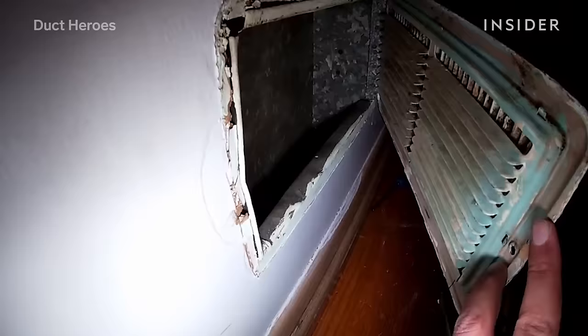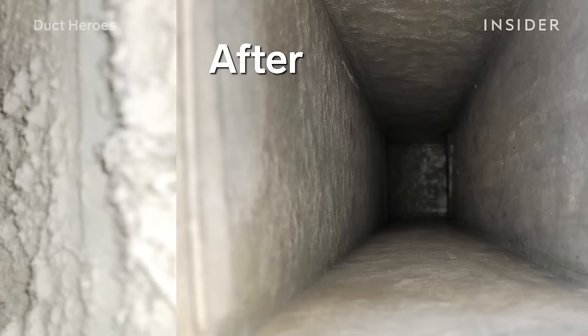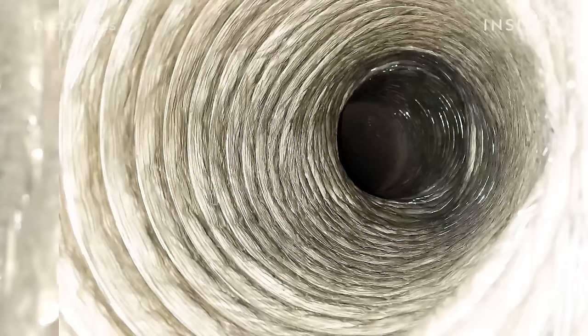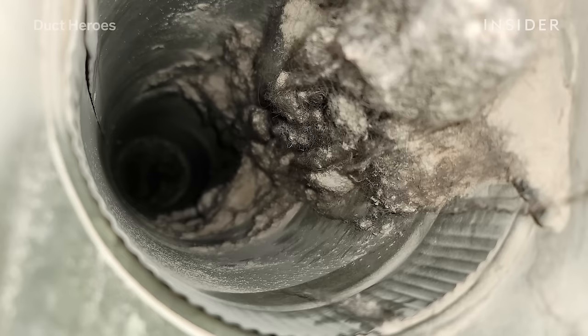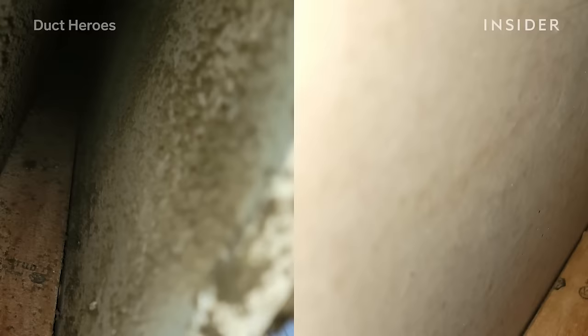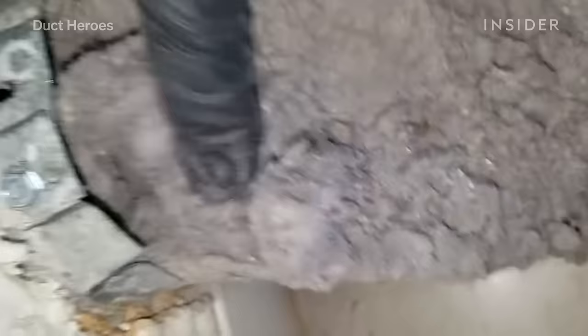Now we're done and everything's pretty much good to go. You're going to see a brand new home, honestly — you're going to feel much better, your health is going to be better. I actually got a phone call after that job and they said all their allergies went away. It's just a huge health benefit. You might not notice the small stuff, but your body does.